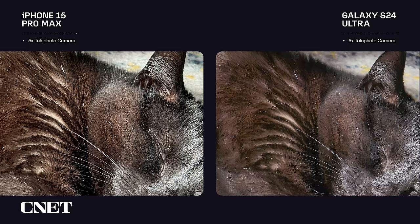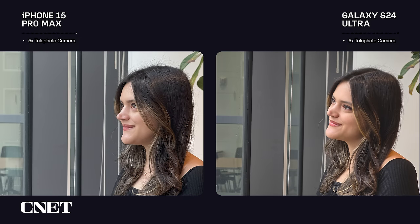Here are a pair of 5x zoom photos of Maize the cat. Both photos look good — the iPhone captured more texture in her fur and is overall brighter. And here's a pair of 5x zoom photos of Jessica. The Ultra's photo looks softer and yet more natural because of it, whereas the iPhone snap looks a tad sharper and skews the color temperature cooler.